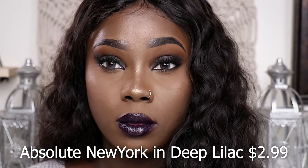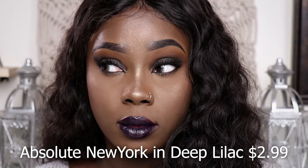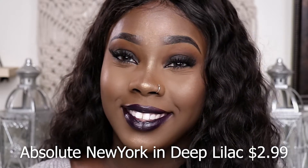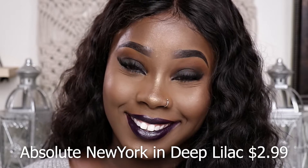I don't like to do dark and then dark. I usually like to go dark and then something with a nude sense. This is really really vampy, but I do like this. So this is another one for the fall.